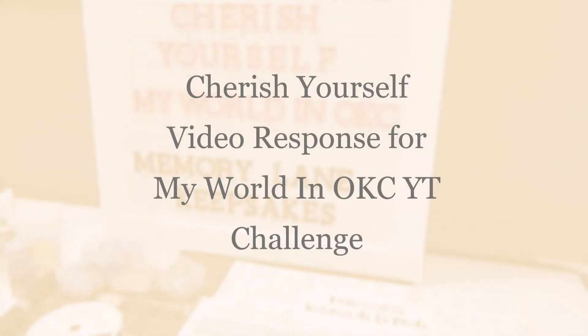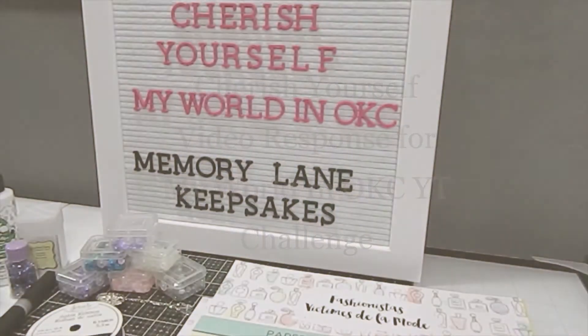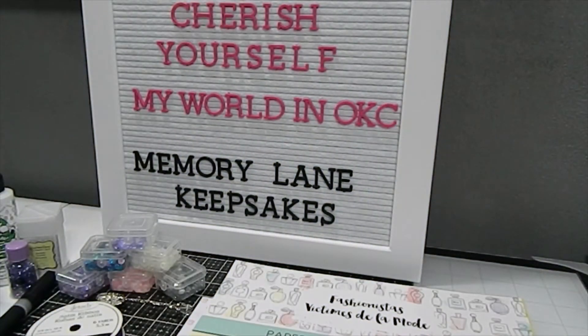Hi everyone, this is Tanya here with Memory Lane Keepsakes and welcome back to my channel. I'm so excited that you guys have chosen to join me for today. I want to welcome you and I hope everyone is feeling fabulous. I am here today to share a video response with you guys.